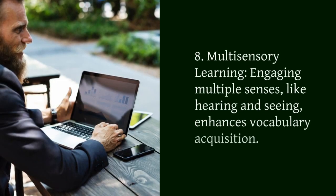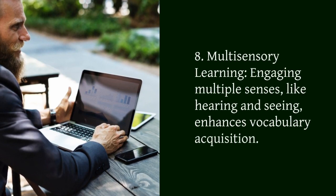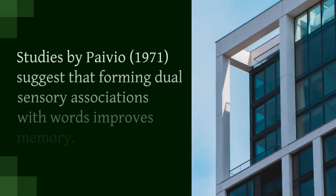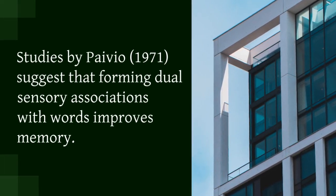8. Multisensory learning. Engaging multiple senses, like hearing and seeing, enhances vocabulary acquisition. Studies by Paivio, 1970, suggest that forming dual sensory associations with words improves memory.